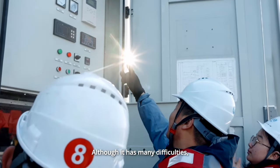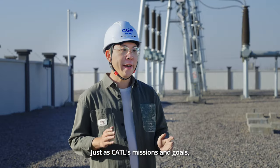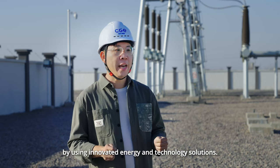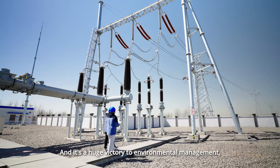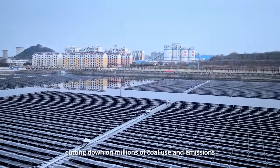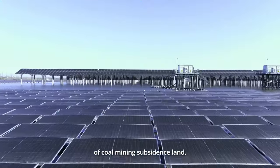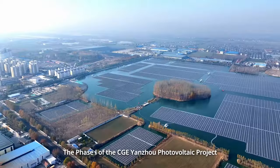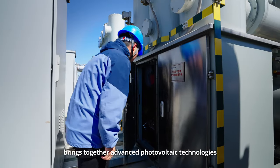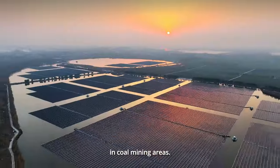Although it has many difficulties, we successfully overcame them. Just as CATL's missions and goals, we aim to serve citizens by using innovative energy and technology solutions. It is a huge victory for environmental management — cutting down on millions of tons of coal use and emissions. We are also solving the management of over 8 square kilometers of coal mining subsidence land. The Phase 1 of the CGE Yanzhou Photovoltaic Project brings together advanced photovoltaic technologies from multiple aspects, providing new ideas for environmental governance in coal mining areas.